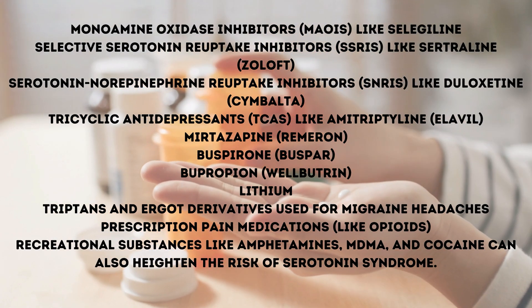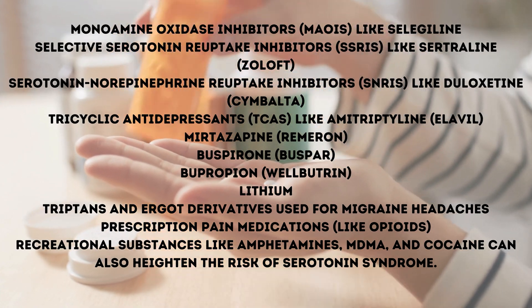One significant risk associated with methylene blue is serotonin syndrome. This condition occurs when there is an excess of serotonin in the brain, potentially leading to severe symptoms like muscle spasms, sweating, and agitation. It's crucial to avoid methylene blue if you're taking medications that affect serotonin levels — some common examples are listed on your screen. Many other medications could also elevate serotonin levels. If you may come into contact with methylene blue, such as before surgery, it's crucial to discuss all your medications with your healthcare provider beforehand. This ensures your safety and helps avoid potential complications.